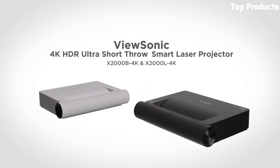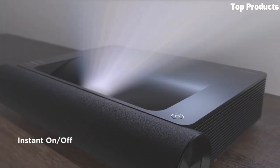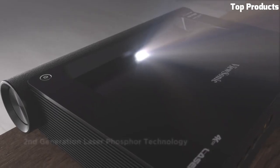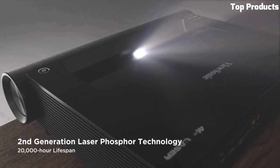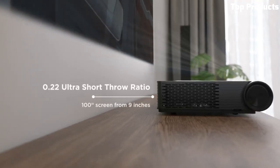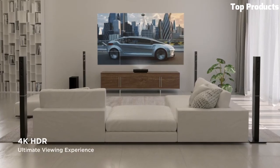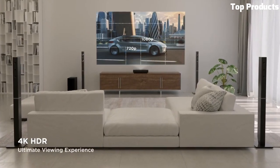It also features a motorized lens and optical zoom for convenient and precise installation. The X2000B4K offers a variety of connectivity options, including HDMI, USB, and RJ45, allowing for seamless integration with multiple devices and networking capabilities.